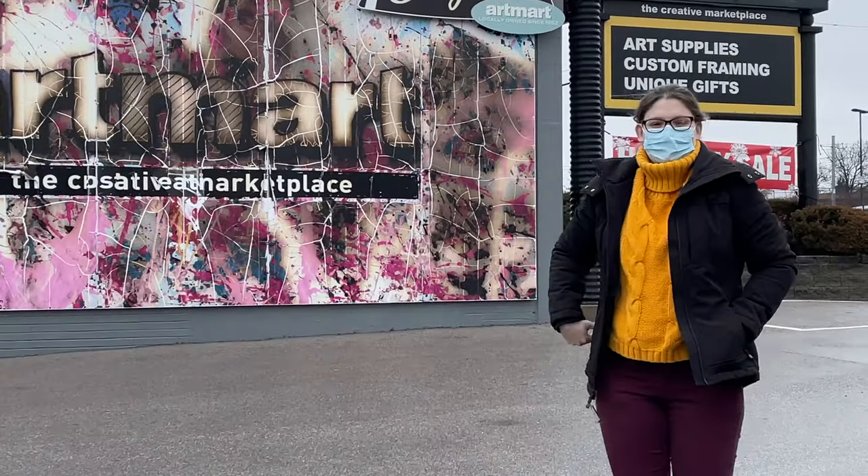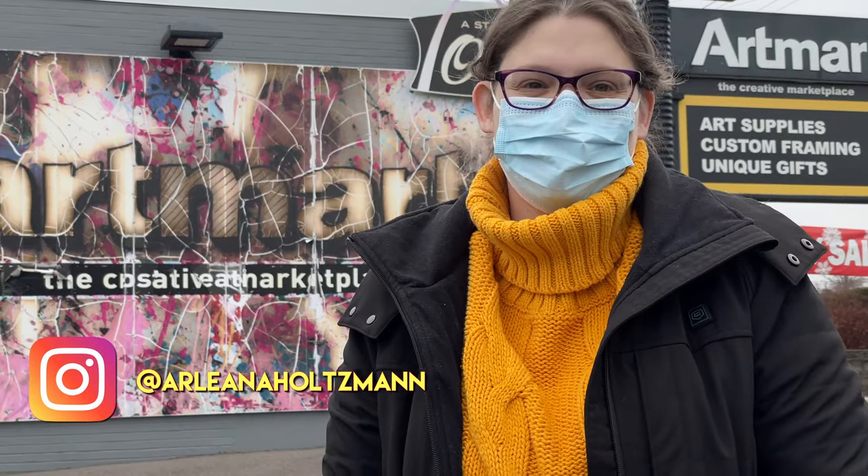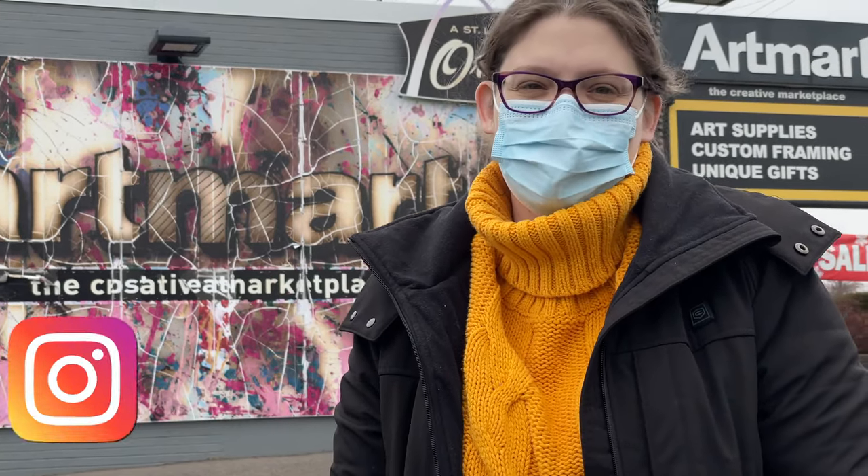You're on candid camera! How are you doing? Are you ready to shop for some art supplies? I am so ready to shop for some art supplies!